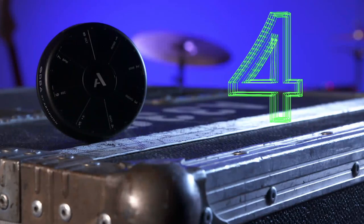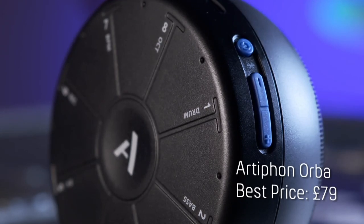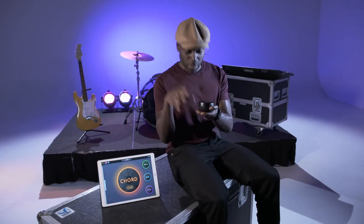Number four on my list is an app-compatible handheld digital instrument: the Artiphon Orba. Orba is a synth, looper and MIDI controller that can be used to create music using different hand actions — so you can touch it, press it, spin it, shake it, tilt it, bop it!